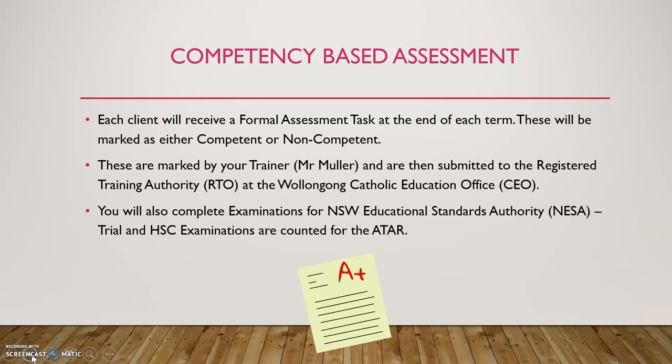So how does Business Services work in terms of assessment? Business Services is a competency-based subject, so each student will receive a formal assessment task at the end of each term. These will be marked as either competent or non-competent. They'll be marked by myself — known as the trainer in VET subjects — and then submitted to the RTO, the Registered Training Authority at Wollongong Education Office. All assessments are standardised for all schools across the state. If a task is marked as non-competent, students have three attempts to redo it, and in practice nobody has really been non-competent in their assessment tasks.